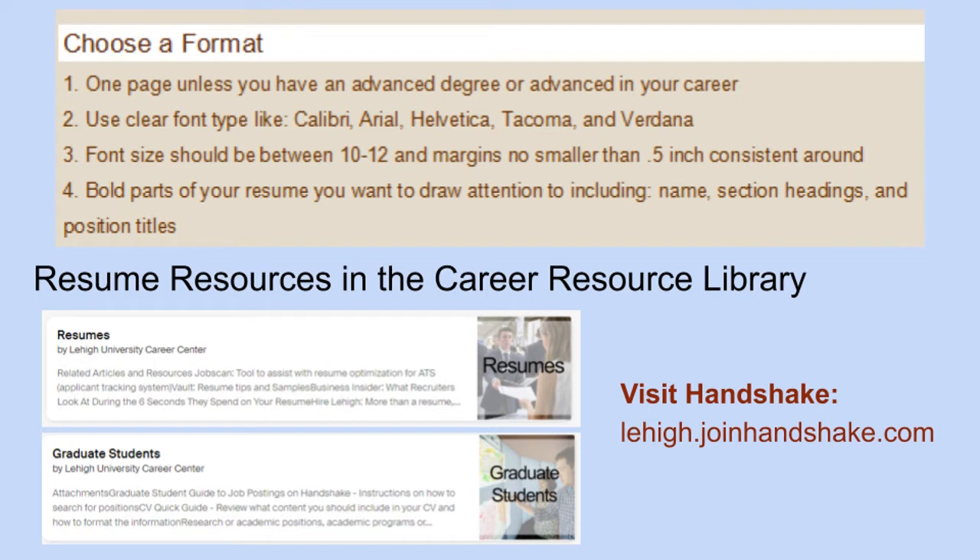When setting up your format, it's really important that you consider the organization of your resume, as resumes are read extremely quickly — often just seconds. You really want to make the best impression with your materials and highlight the fit between your skills and experience and the job posting's preferred qualifications.